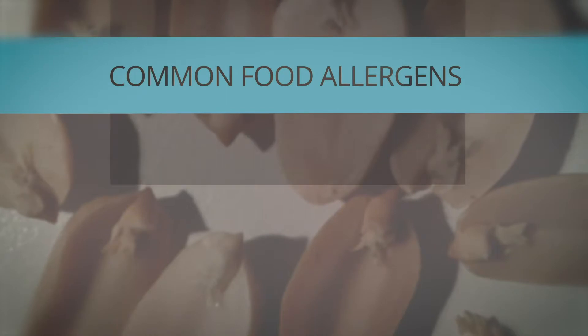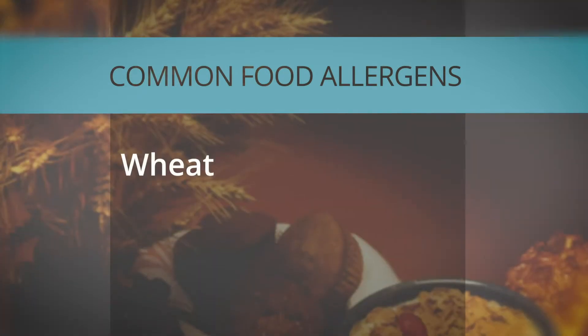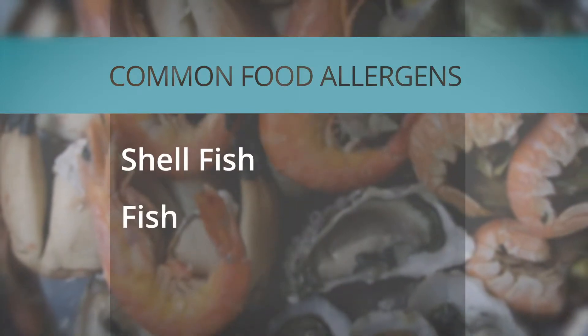The most common food allergens are peanut, egg, cow milk, wheat, soy, tree nuts, shellfish, and fish.